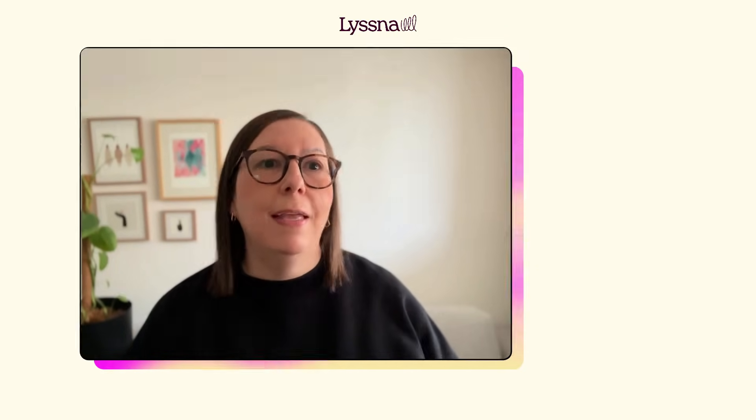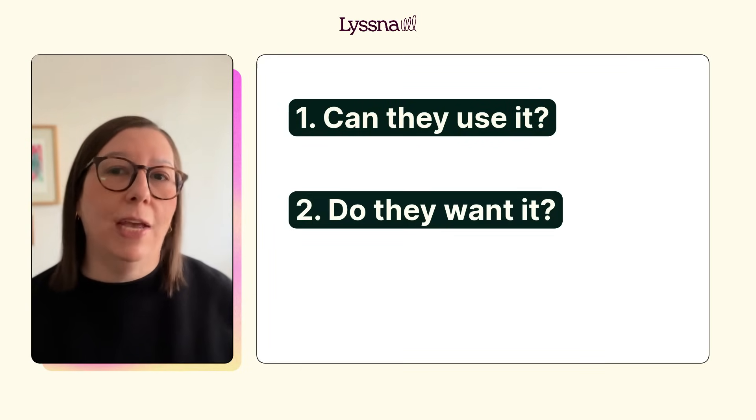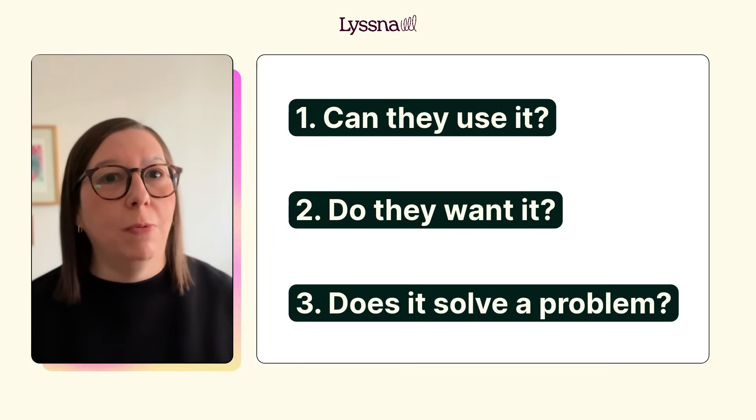When you can prototype this quickly, the key is validating that you're building something users will genuinely find valuable. Testing your prototype with real people helps you discover three critical things: can they actually use it, do they want it, and does it solve problems they care about?